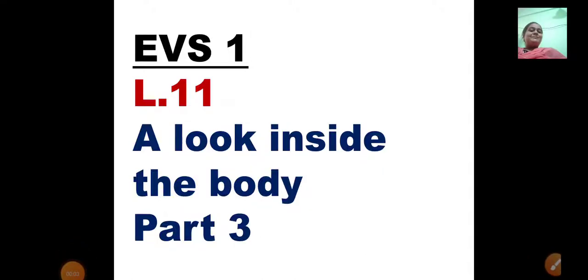Good morning students. Let us learn the next part of EVS lesson number 11, 'A Look Inside the Body.' In today's video, we are going to learn about how the heart functions. The heart is a very important internal organ of our body and we are going to see the function of the heart.